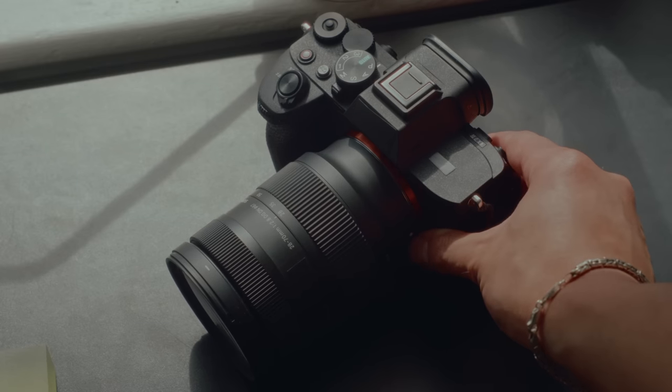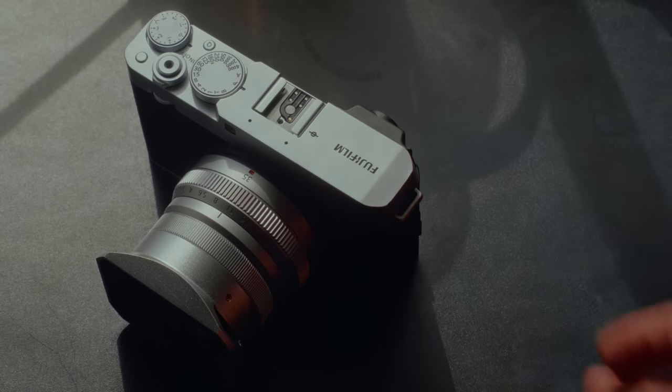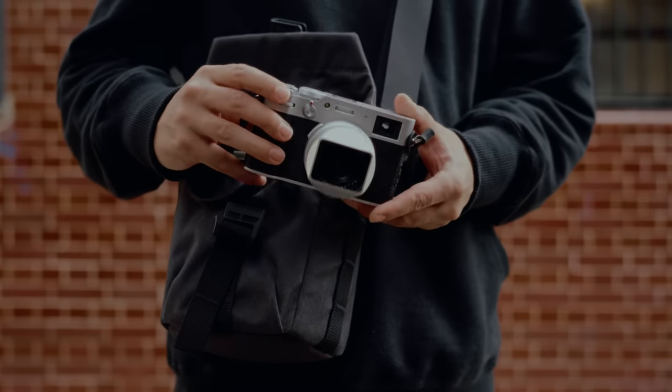I brought my Sony for video, my XE4 for photos, my X100V. Funny enough, the entire time I was wishing I brought my GR3X with me. I don't know what's wrong with me, but clearly I have an issue.